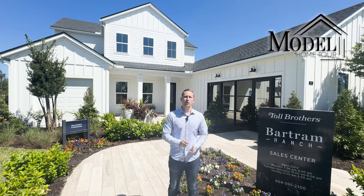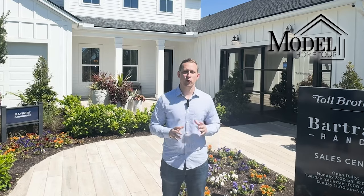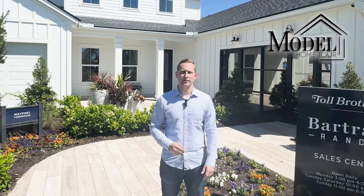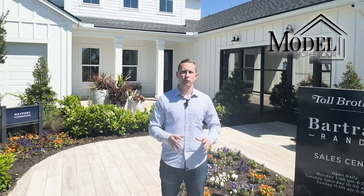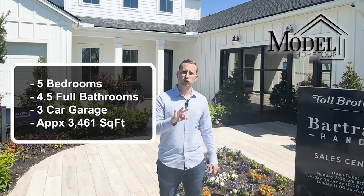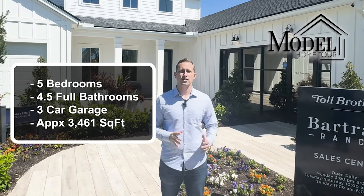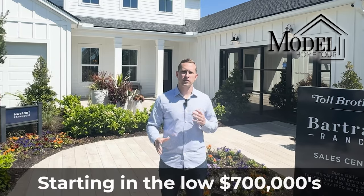Welcome back to another model home tour. Today we are in the beautiful Bartram Ranch community in St. Johns County, touring the Mayport floor plan by Toll Brothers. This floor plan is a five bedroom, four and a half bath with a three-car garage, roughly 3,461 square feet, priced starting in the low $700s from $721,000 to $727,000.